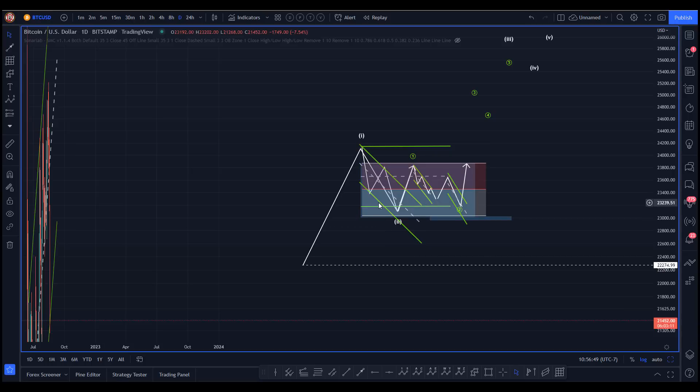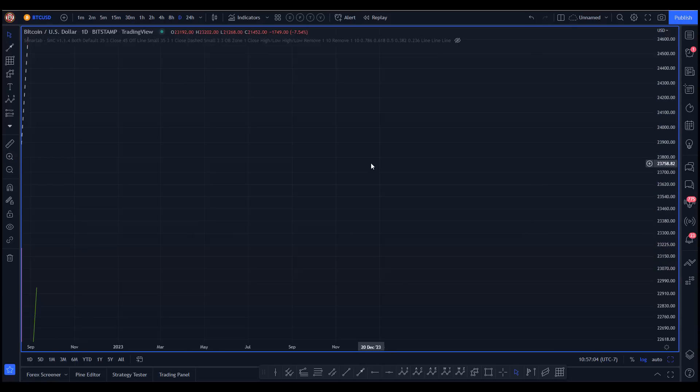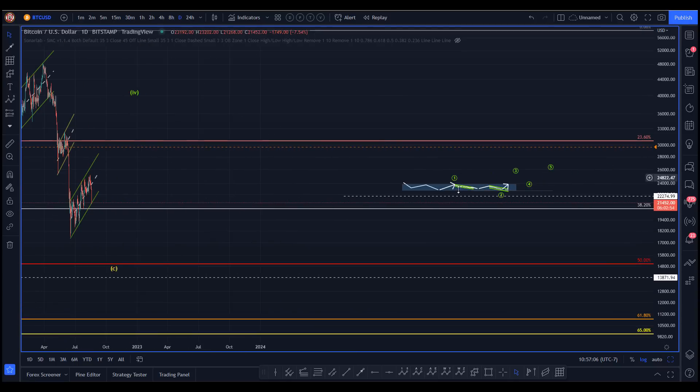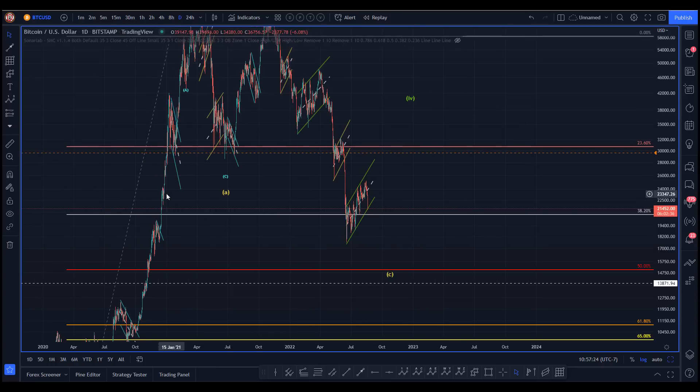Enough general theory. Let's go to the market — let me get rid of all this stuff. With that little lesson, let's get back to Bitcoin.